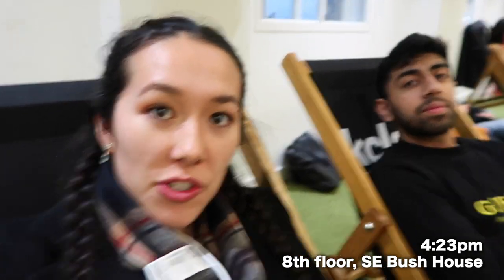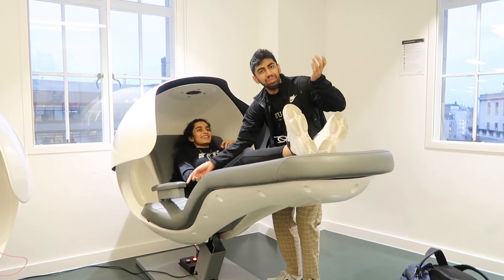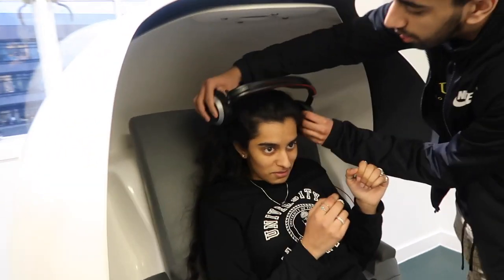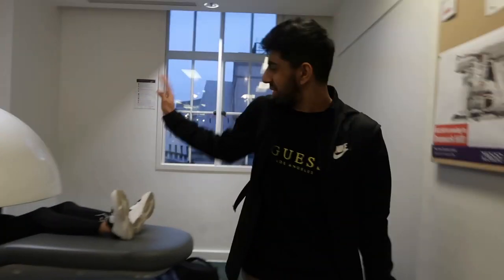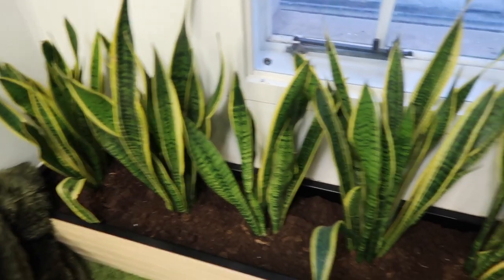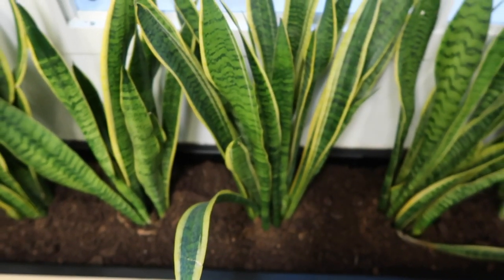We are currently up on the eighth floor in the meadow — we're chilling. We tried out the sleep pods over there, amazing experience, 10 out of 10, would recommend. Janica would say 9 out of 10 because she didn't sleep properly. They've got real plants in the meadow now so it's like a real meadow — pretty cool, great oxygen flow, good Feng Shui.